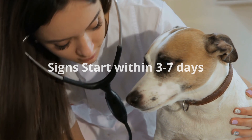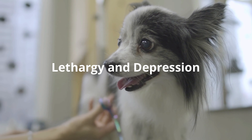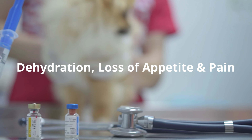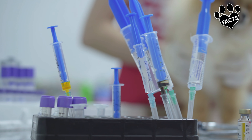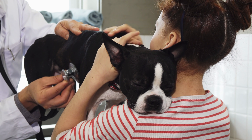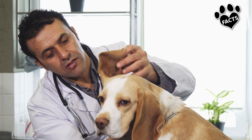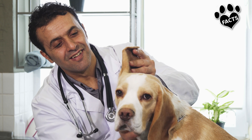Dogs that contract the disease show signs of illness within three to seven days. Lethargy and depression are usually the first signs of parvovirus. After that, vomiting, diarrhea — especially bloody diarrhea — dehydration, loss of appetite, and pain will occur, usually setting in quite rapidly. Any vomiting puppy should be tested for parvovirus immediately. Most deaths from parvo occur within 48 to 72 hours after the onset of symptoms, which is why it's critical to take your dog to a veterinarian or emergency animal hospital immediately if it shows any signs of infection.